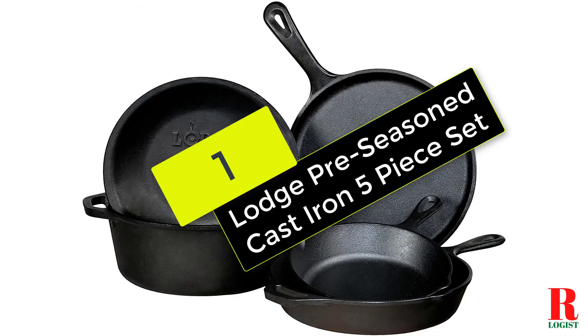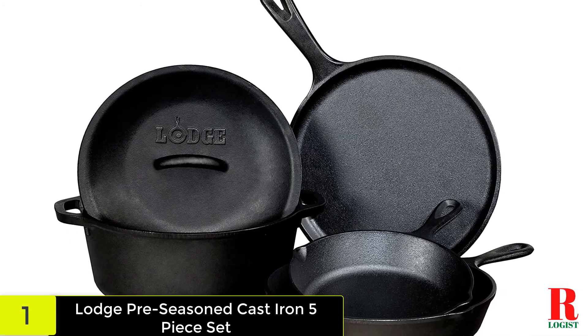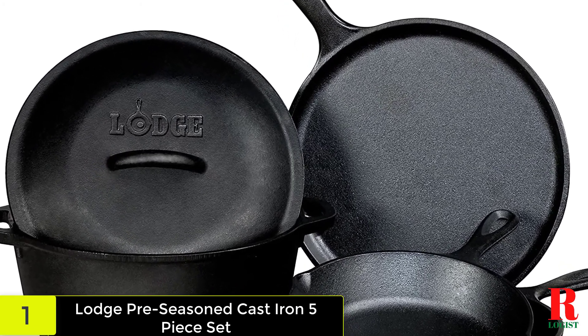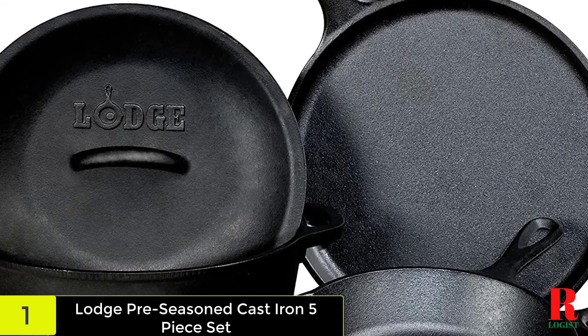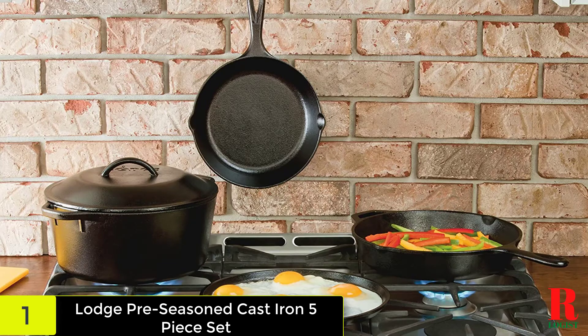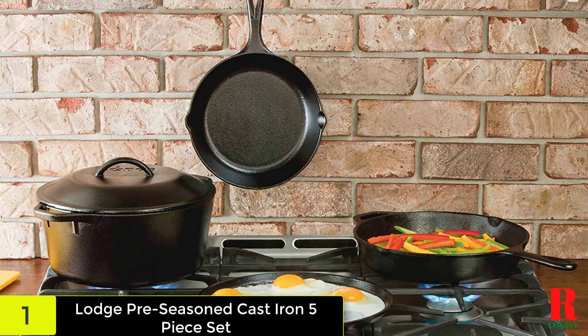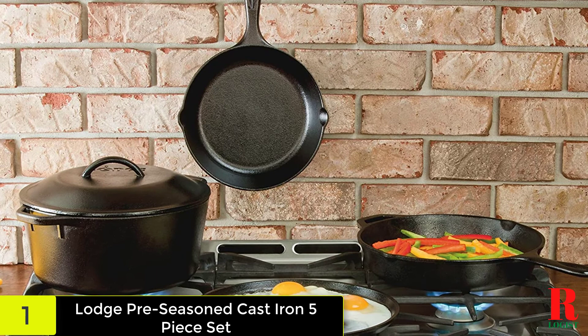And finally, at number 1 on our list, we have the Lodge Pre-Seasoned Cast Iron 5-Piece Set. The Lodge Essential Pan Set unites a number of the most needed cast iron pans and accessories for almost any kitchen. The collection contains a 10.5-inch griddle, 10.25-inch skillet, 10.25-inch grill pan, 6-inch red silicone potholder, red silicone handle mitt, red pan scraper, and black grill pan scraper.